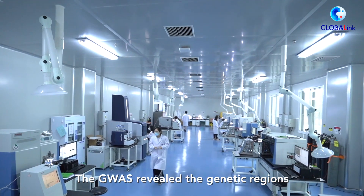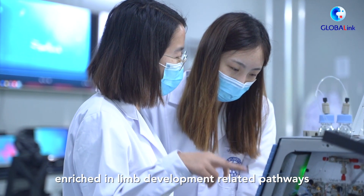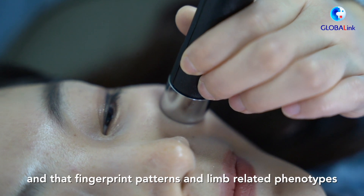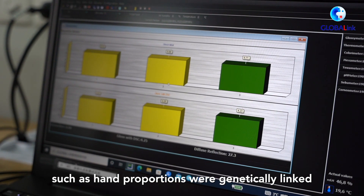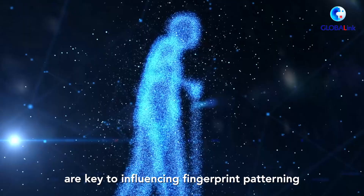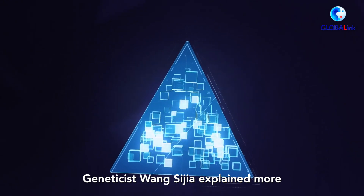The GWAS revealed that genetic regions with genes enriched in limb development-related pathways were associated with specific fingerprint patterning, and that fingerprint patterns and limb-related phenotypes, such as hand proportions, were genetically linked. This finding supports the idea that limb development genes are key to influencing fingerprint patterning. Geneticist Wang Sijia explained more.